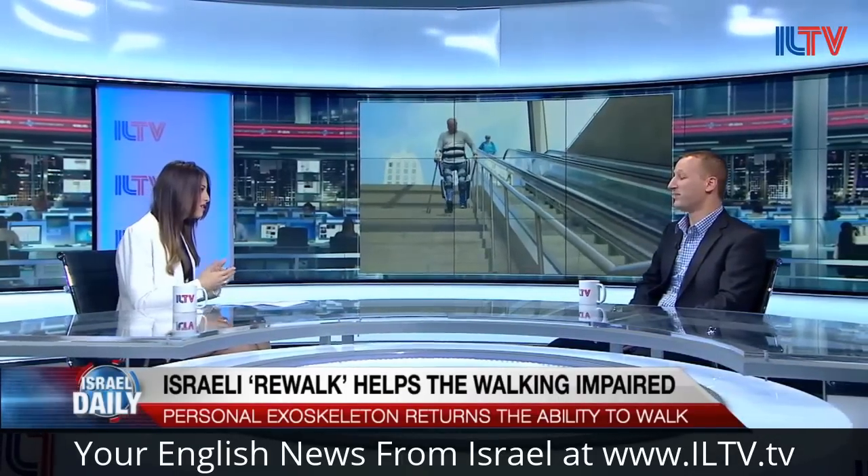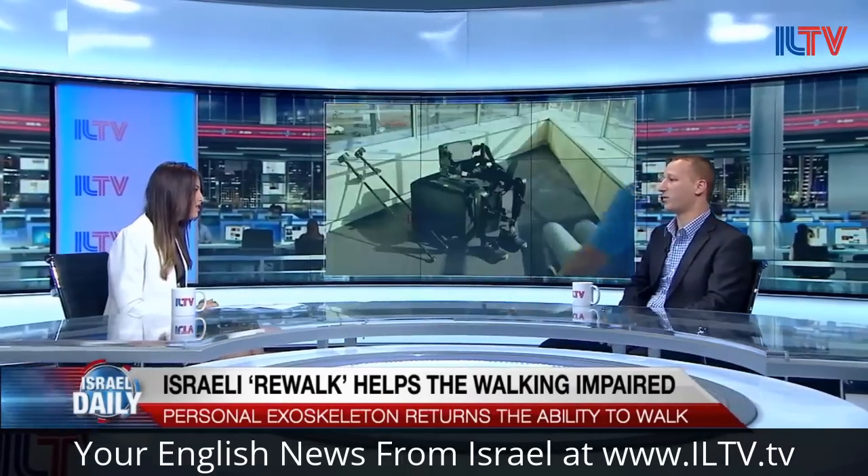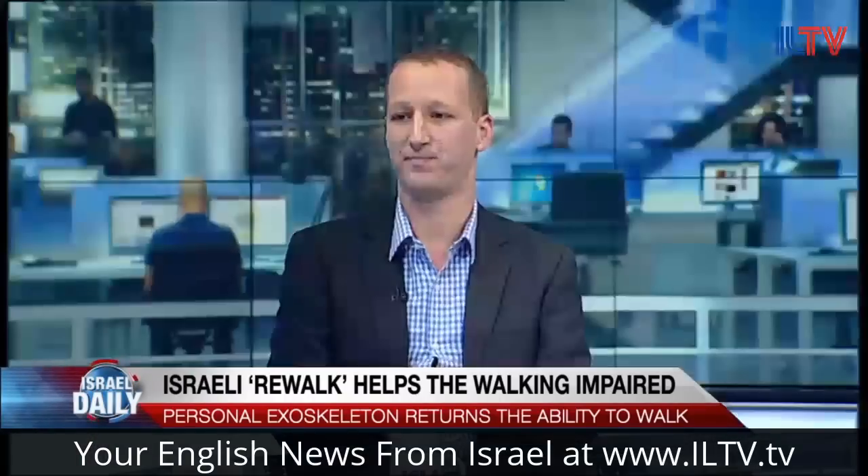And you have gone public, correct? Yes, about a year and a half ago we had the public offering. That's great, that's huge.